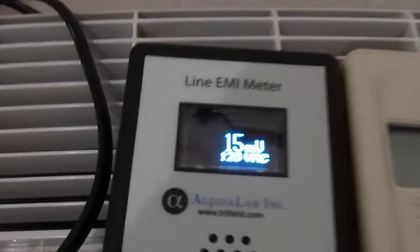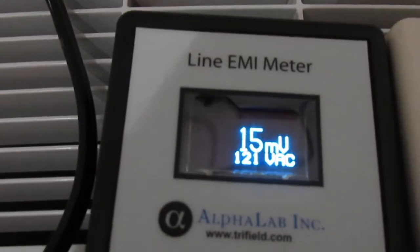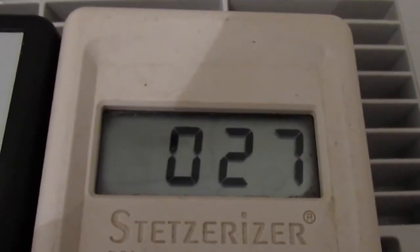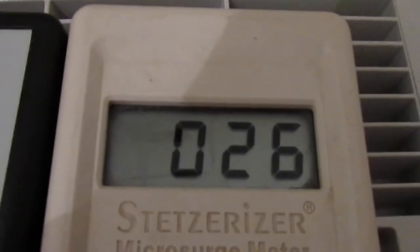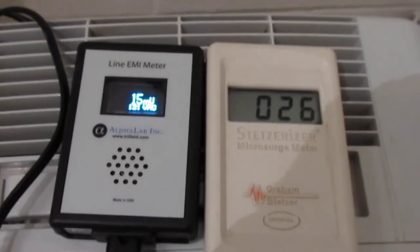The Line EMI meter right now is showing 14 to 15 millivolts, while the GS meter is showing between 26 and 28 GS units. These are both pretty good levels.